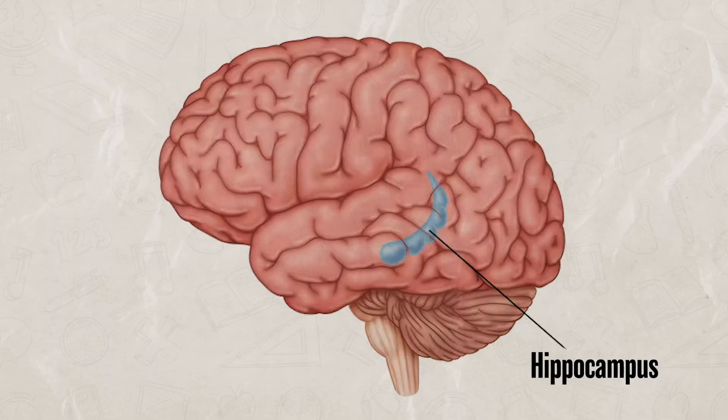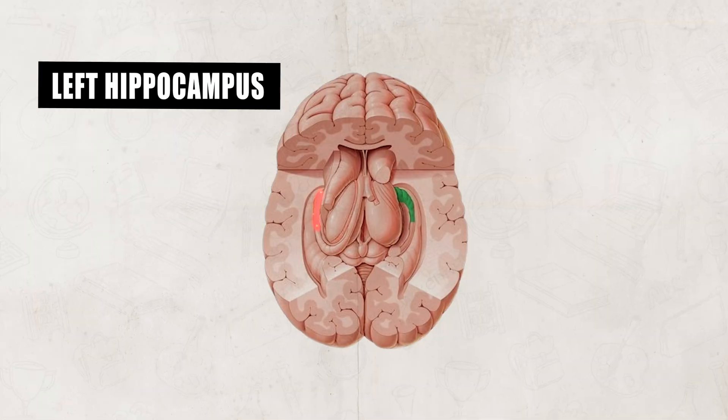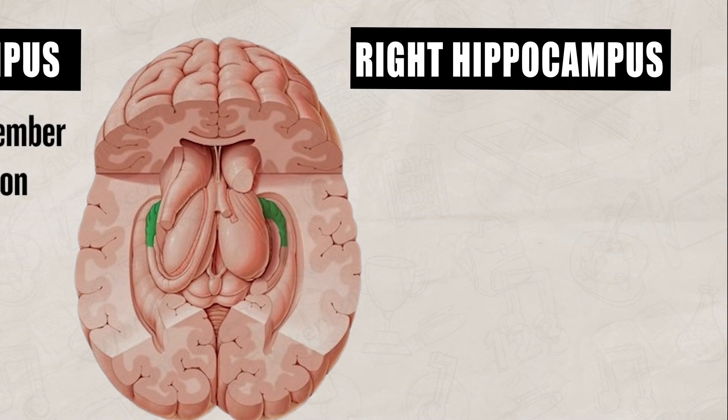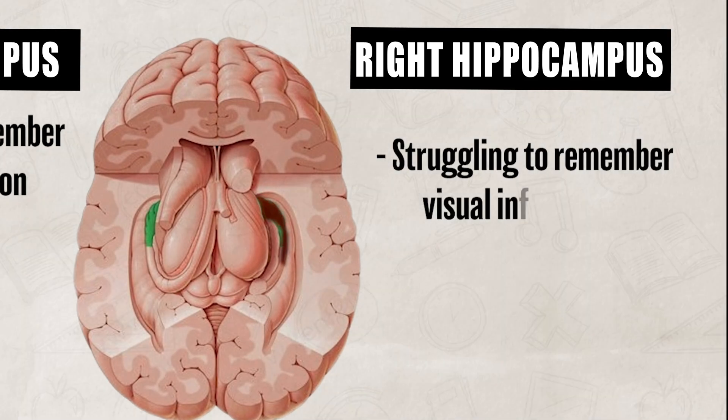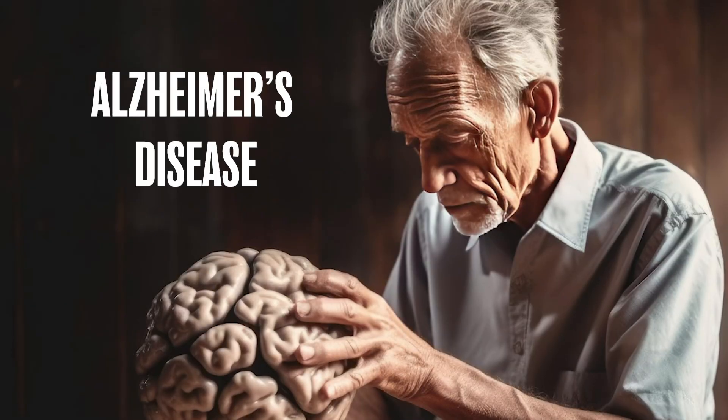Unfortunately, our storage system can be damaged, which can result in issues with memory storage. If the hippocampus is damaged, an individual may find it hard to recall explicit memories. Generally, damage to the left hippocampus results in people struggling to remember verbal information, while damage to the right hippocampus results in an individual struggling to remember visual information. And it isn't just physical injuries that can damage our storage system — individuals can also be impacted by developmental limitations and diseases, such as amnesia and Alzheimer's disease.